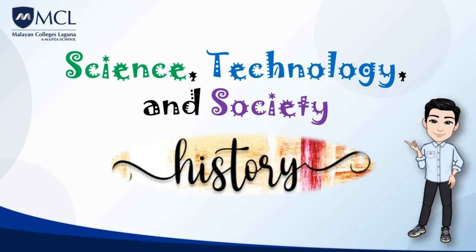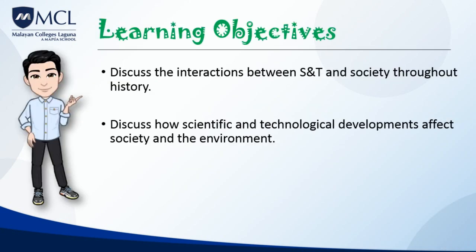Hello and welcome to our first lecture video. In this video, we will discuss the interactions between science and technology and society throughout history. We will also discuss how scientific and technological developments affect society and the environment.